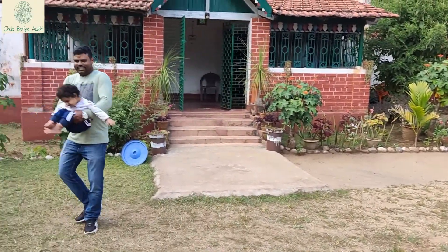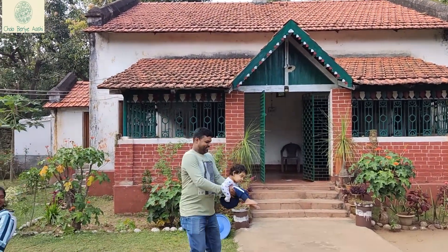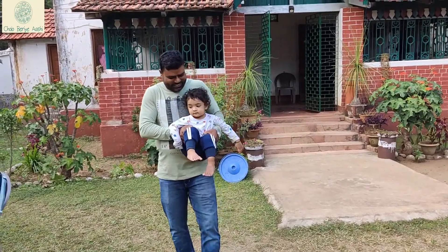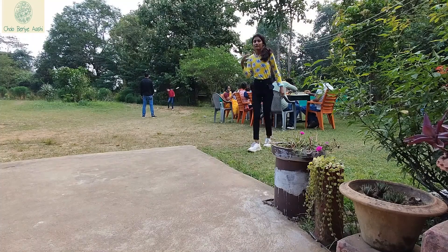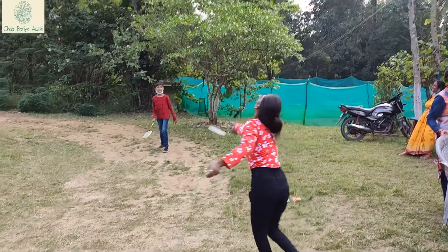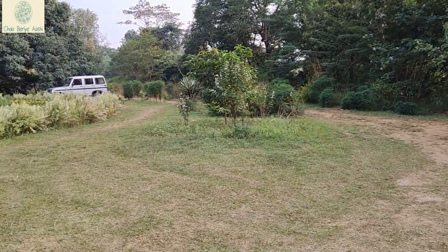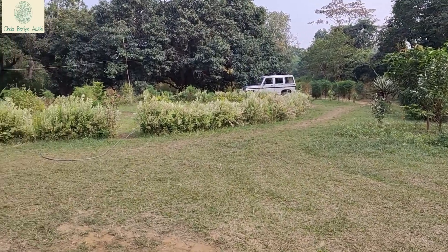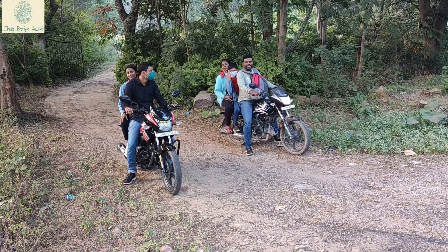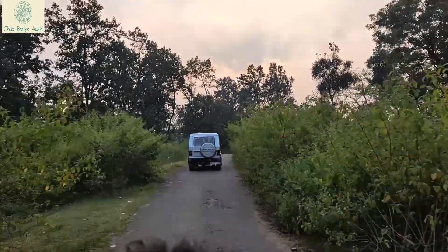A trip to Makluski Ganj is mostly about relaxing and enjoying the beauty of nature. After food, our guide took us for sightseeing.